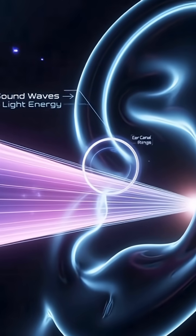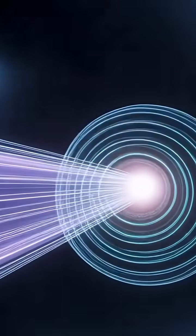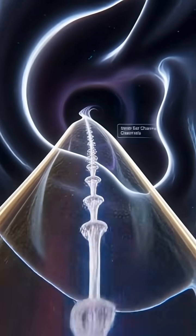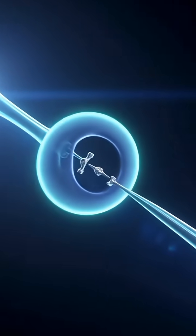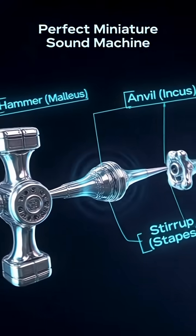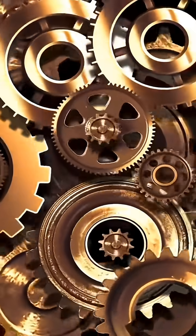These vibrations move to three of the smallest bones in your whole body: the malleus, incus, and stapes — people call them the hammer, anvil, and stirrup. Even though they're tiny, they work together like a perfect machine to make sound stronger.